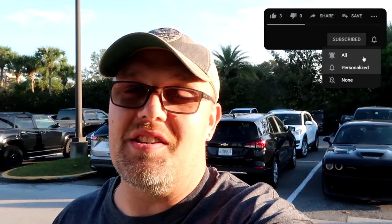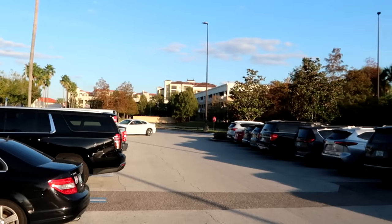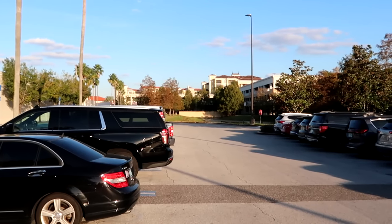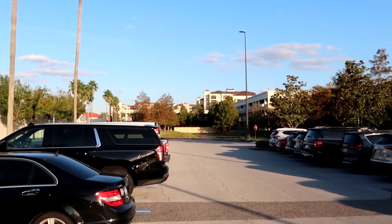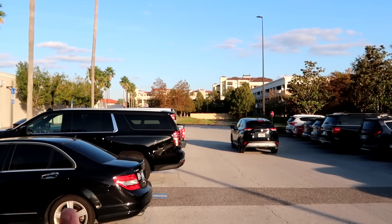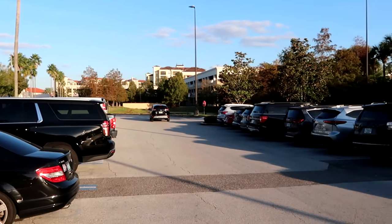If you would subscribe and click the bell notification so you get future uploads and live streams, we would greatly appreciate it. We're getting here a little bit later than we normally do — we took advantage of surface parking, but there is a huge parkade way back there that you can park at. I believe it's about $10 for the day, so definitely get here a little bit early so you don't have to pay to park. If there's any merchandise in today's video that you're interested in, definitely check out our Patreon page — link in the description, where we also offer Disney shopping.